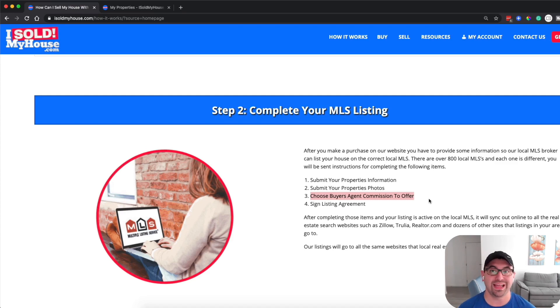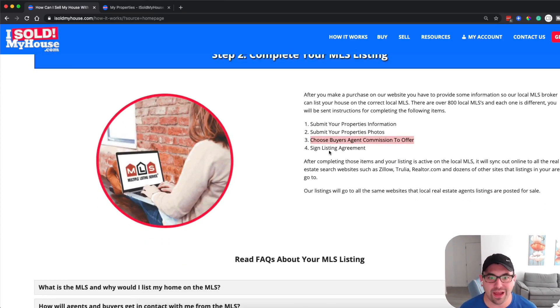In the recent property I just did, I didn't have to pay any buyer's agent commission at all. The buyer came in directly from the marketing — they found the property and went to one of the open houses. And by the way, you can have your own open house. Then you sign your listing agreement and you're done.